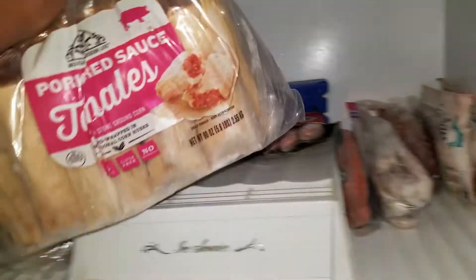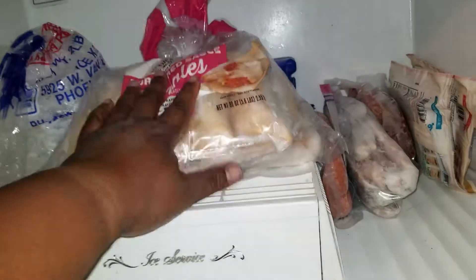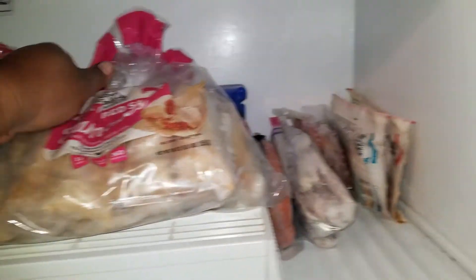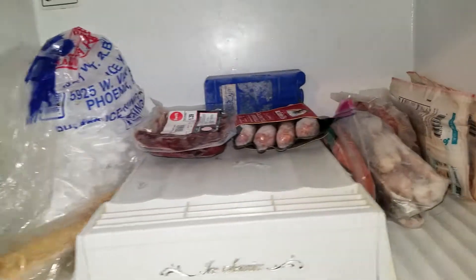I got some tamales — oh my god, I wish I would have eaten these, they're so good — but I can't have them. So I'll put these in a vacuum pack and maybe for the holidays I'll be able to eat one.